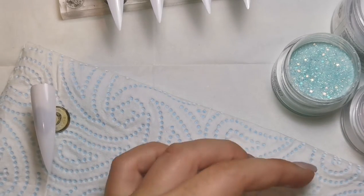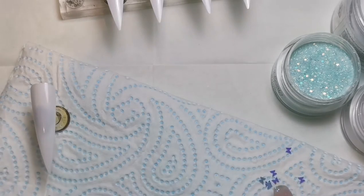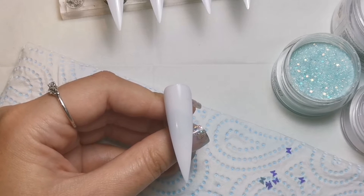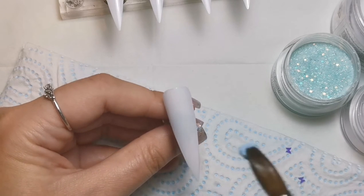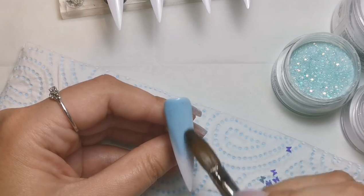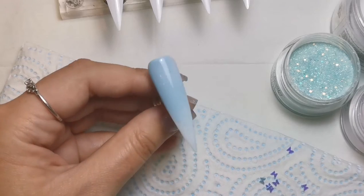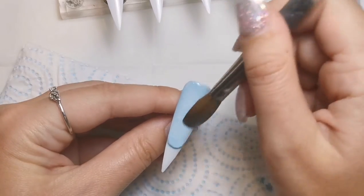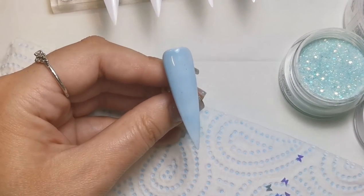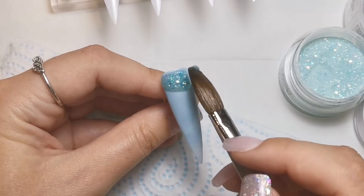I'm going to tip some butterflies out onto my paper towel so I can pick them up when I need them instead of worrying about getting them while the acrylic is setting. I'm going to put the pink ones in the blue and the blue ones in the pink just to mix it up. This one is just going to be a full blue glitter nail. On a client I would have put a clear base down so the nail doesn't get stained and so I've got something to file back to at infill.